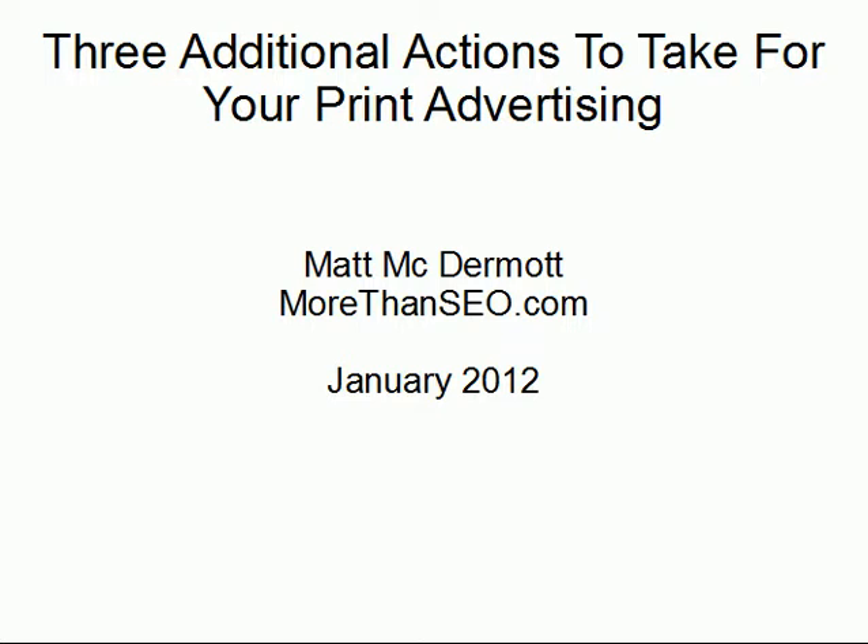Hi everybody, this is Matt McDermott from MoreThanSEO.com and this is January 2012. This video is a part two based on feedback from customers and others who reached me via the YouTube channel, who wanted more ideas on what to do with their print advertising. They want to continue with print advertising in 2012 but want to know how to take it to the next level. The first video gave six ideas — these are three additional actions you can potentially take for your print ads starting in 2012.